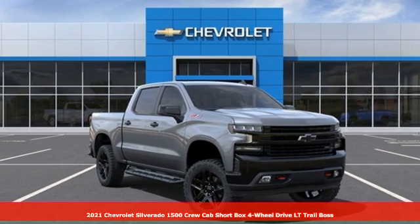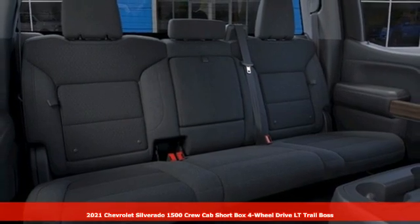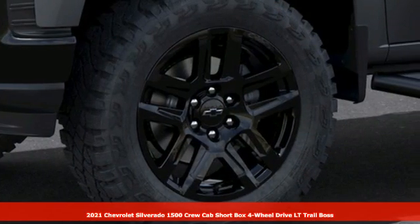It's a new 2021 Chevrolet Silverado 1500. The Silverado 1500 is built to last, because you don't build a legacy on chance.